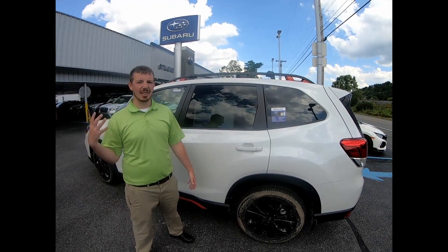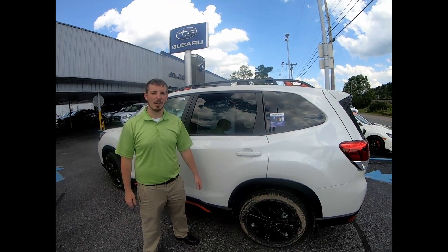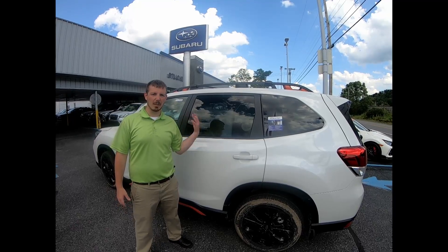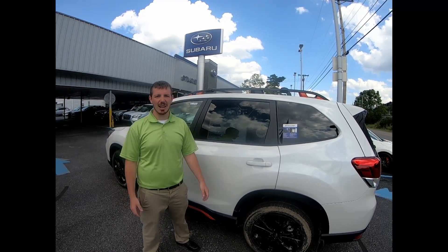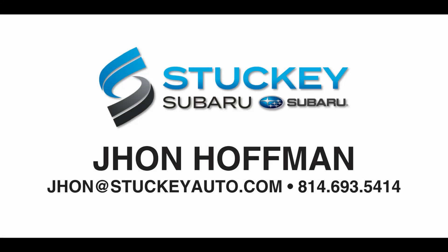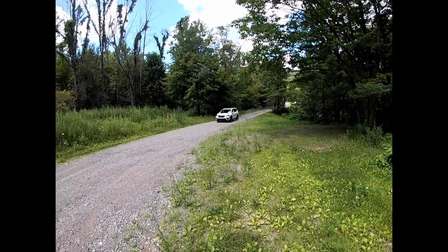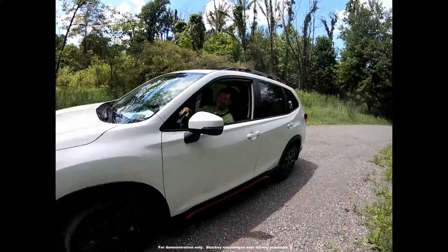Now we're back with the 2019 Forester Sport. It has great safety features with the EyeSight technology. We showed you how it handles off-road with the X mode function, and showed you the performance and capabilities inside the vehicle. If you have any questions, my name's John — feel free to come on down to Stucky Subaru and see me. Man, this thing's fun.